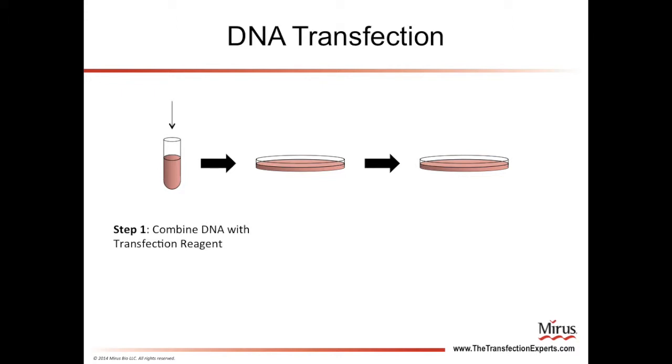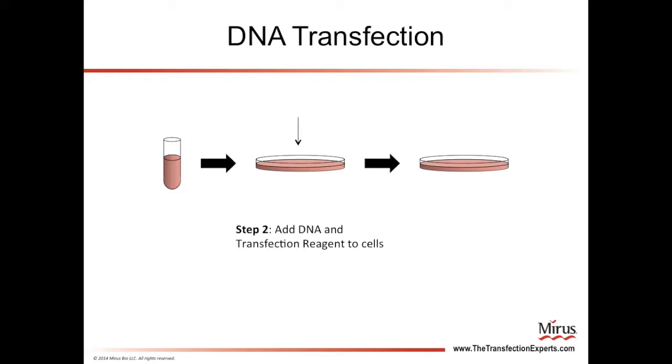Let's go over what happens in a chemical transfection. The process of performing a transfection in the lab is very simple. The first step is to combine the DNA that you want to deliver with a transfection reagent, which enables uptake of the DNA by the cells. Next, you add this mixture to tissue culture cells. Then, after the cells have taken up the DNA, you can analyze them to see the effect that the DNA has had on them.